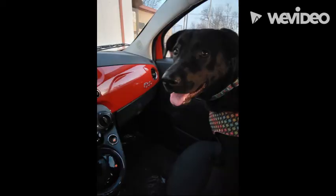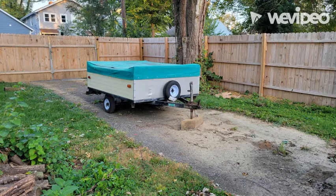Hey everybody, my name is Christina. This is my dog, Lambretta. I call her Lambie for short. And here is our vintage pop-up camper, Scout.